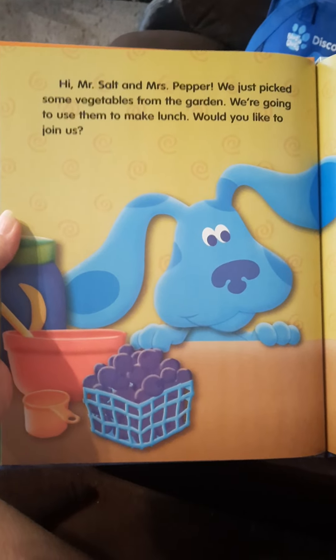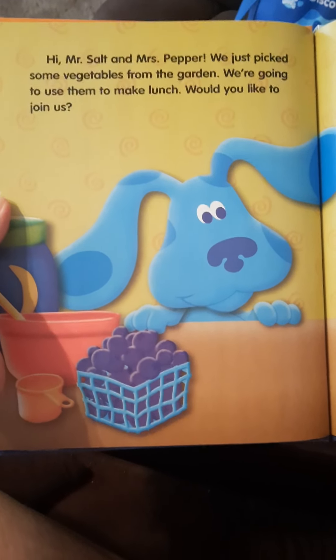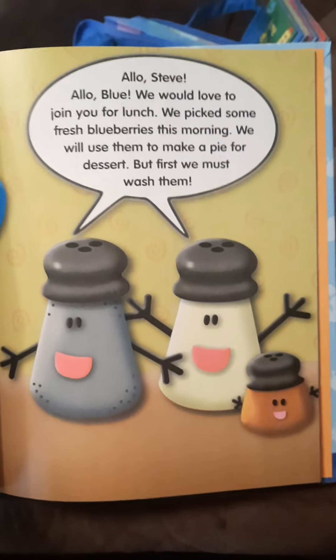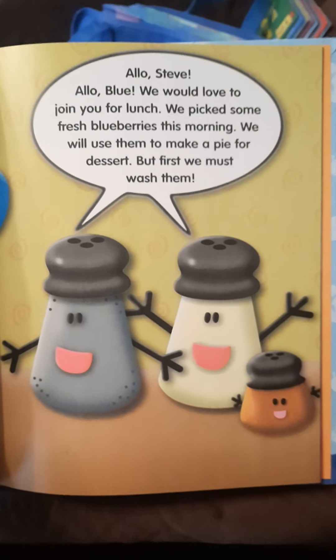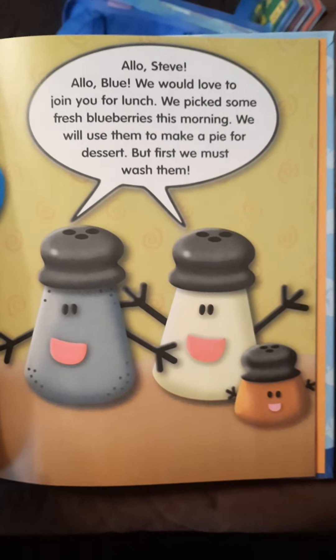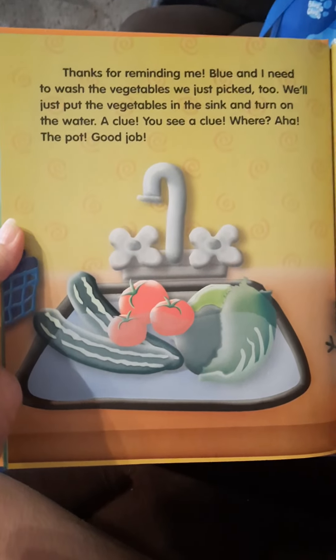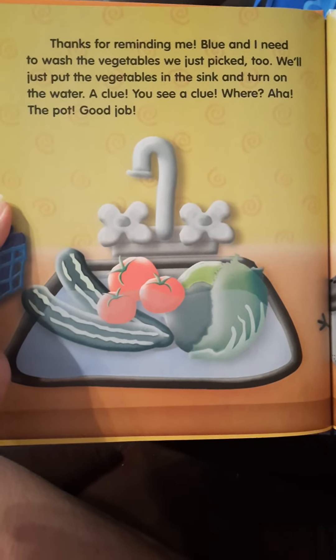Hi, Mr. Salt and Mrs. Pepper. We just picked some vegetables from the garden. We're going to use them to make lunch — would you like to join us? It looks like they have some blueberries. Hola, Steve. Hola, Blue. We would love to join you for lunch. We picked some fresh blueberries this morning. We will use them to make a pie for dessert, but first we must wash them. That's a good idea. Thanks for reminding me — Blue and I need to wash the vegetables we just picked. We'll just put the vegetables in the sink and turn on the water.